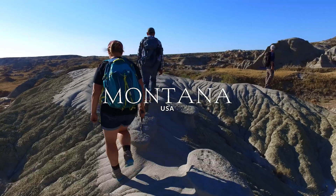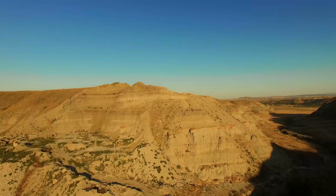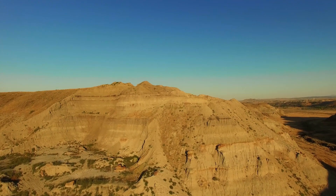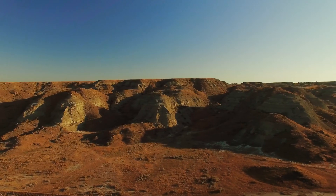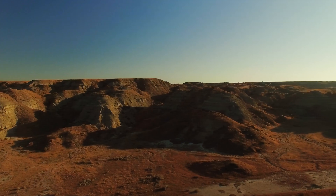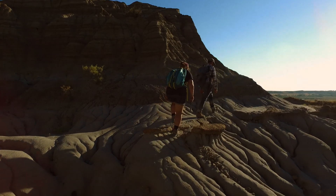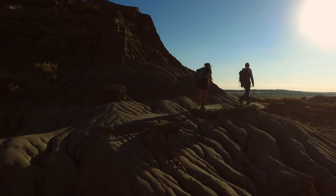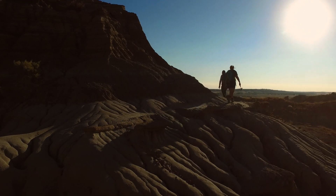Zuul was found in the badlands along the Milk River, just outside the town of Havre in northern Montana, about 50 kilometres south of the Canadian border in Alberta. Shortly after the Zuul skeleton was discovered, it was realised it was something very special — the most complete skeleton of one of these tail-clubbed armoured dinosaurs ever found. Over the last year and a half, we've been working basically non-stop to bring Zuul to the public here in Toronto.